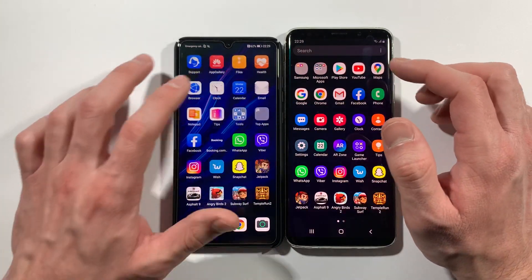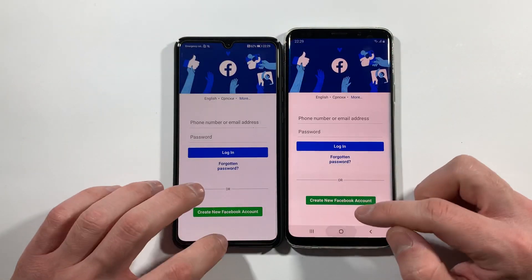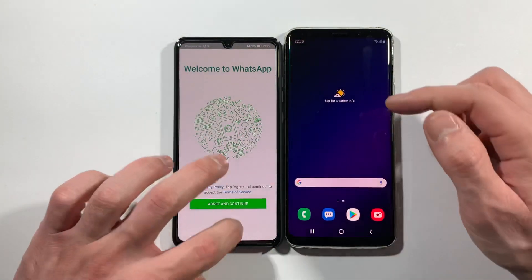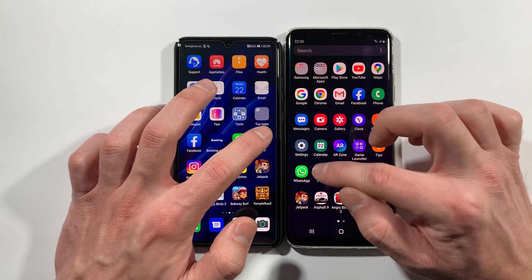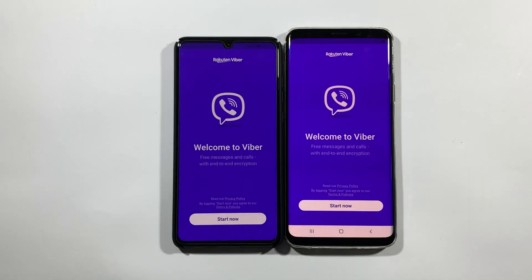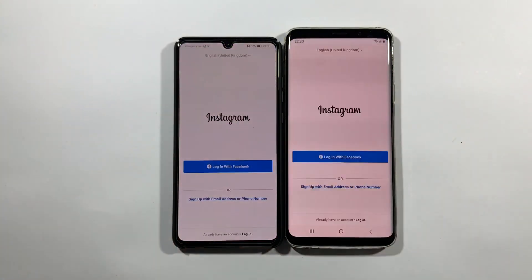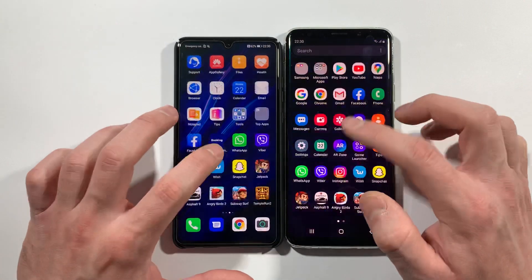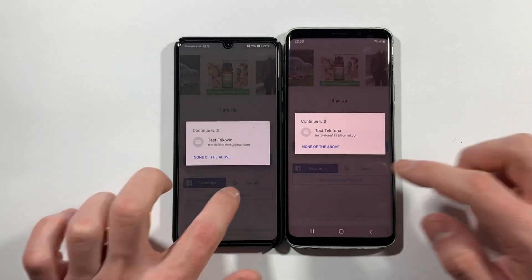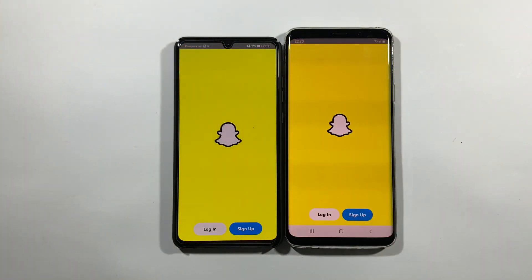Let's go with Facebook. P30. WhatsApp. Also P30. Viber. P30 again. Instagram. P30 like instant. Wish. P30. P30. Snapchat. P30.